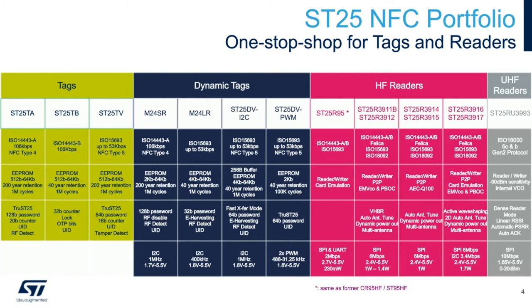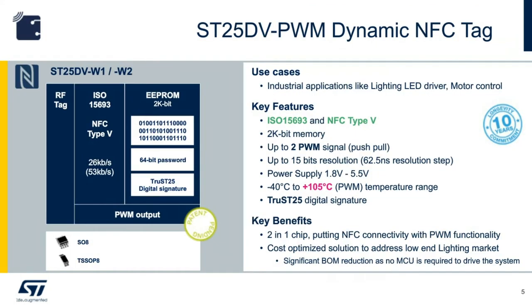Now let's turn our attention to today's feature device, the SD25DB PWM. As I mentioned earlier, the dynamic tag IC differs from a static tag in its ability to change characteristics via NFC technology. From our I2C-based device like SD25DB I2C, the dynamic nature is centric to the changing memory content. At times, you could use it as an NFC bridge. For the SD25DB PWM, the dynamic nature is the analog output in the form of PWM signals.